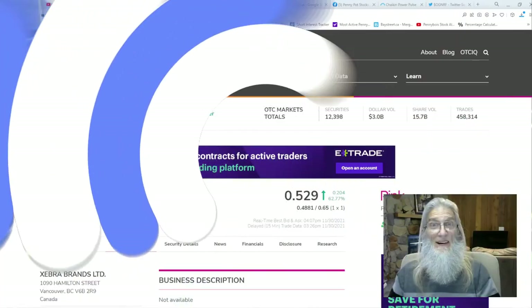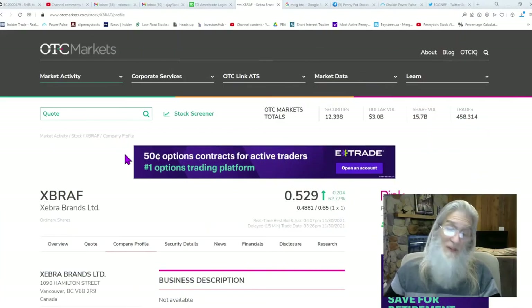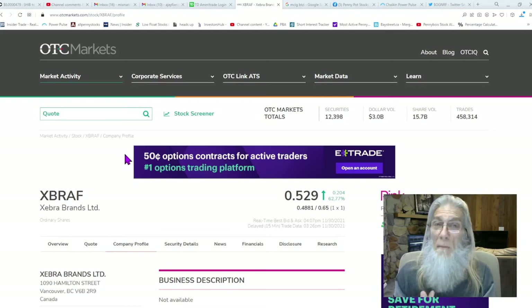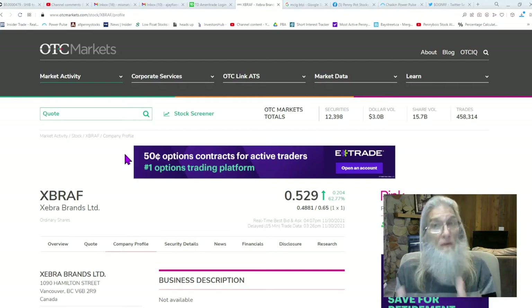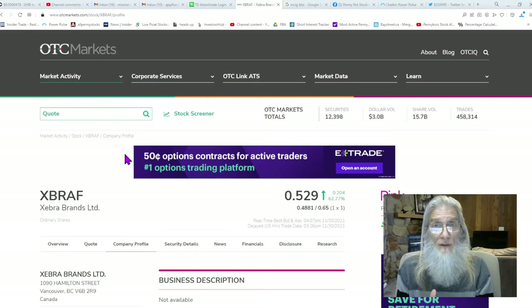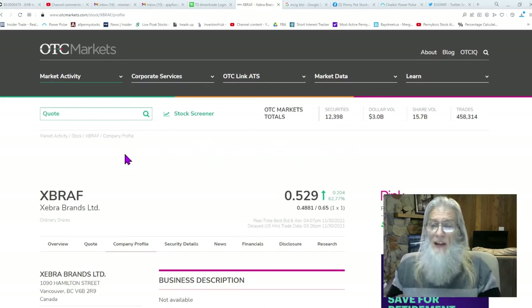We're locked and loaded with our first stock. We're going to do our initial DD on these OTC stocks on the otcmarket.com site. The reason I come here first is because this is where all the financials, filings, and primary stock information are - given to us by the SEC and FINRA. This is the only site they put that information out there for OTC stock investors, so it's the best place to start.